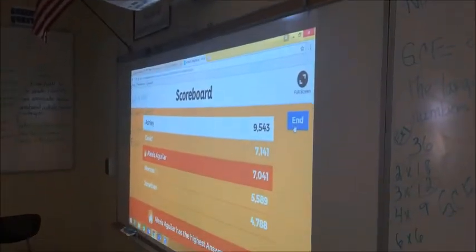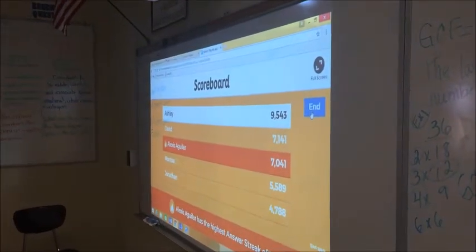Alright, great. Let's see who won — Ashley! But just to let you know, Alexis got three in a row on an answer streak, so that's very good, Alexis. Very, very good. Alright, guys, good job!